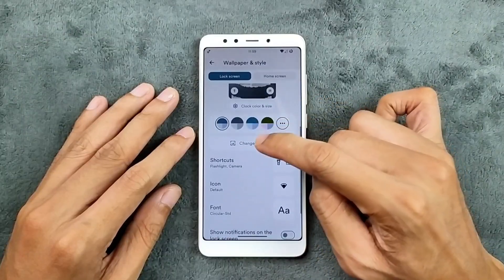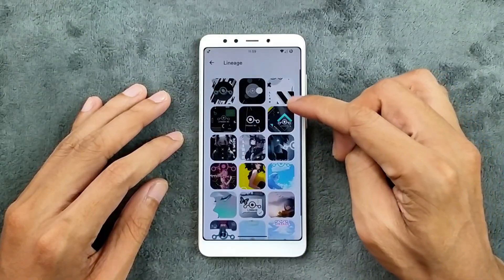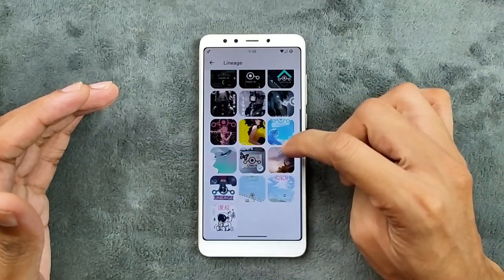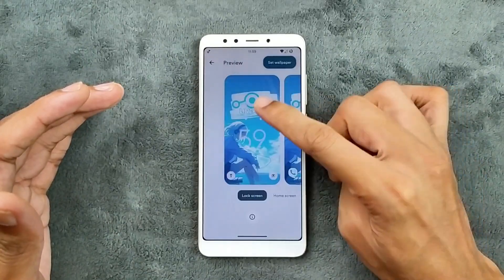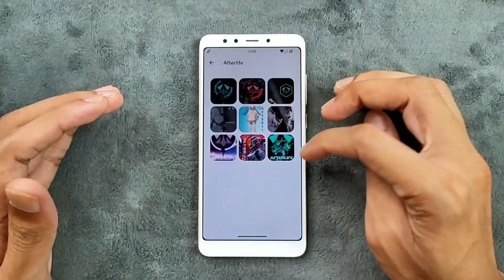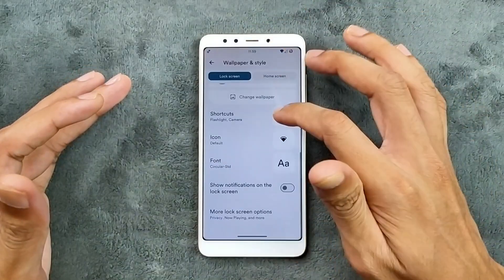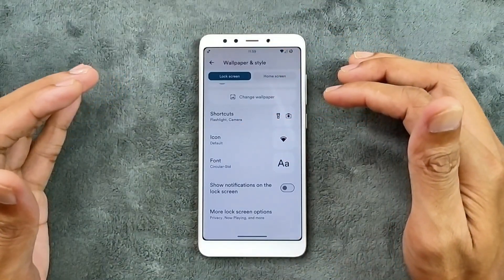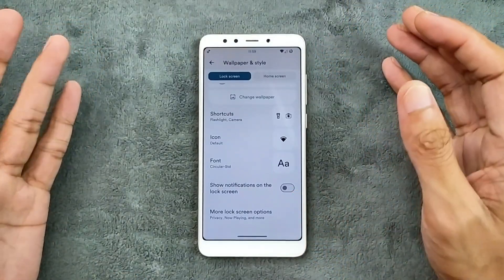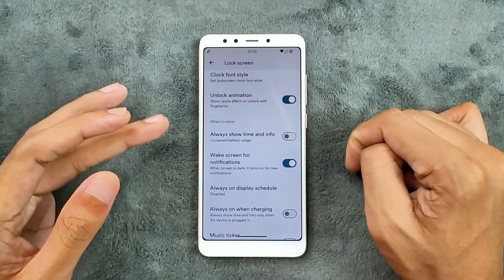We only get a single clock style here. In the change wallpaper section, we do get a few customized wallpapers specifically for this device — as you can see, these are actually made for Rosie, with Redmi 5 and LineageOS branding. We do get a few customization options here, but it's not detailed customization. This is a pretty stockish ROM — we can change icons and font. In the more lock screen options we get a few things like always show time and info.